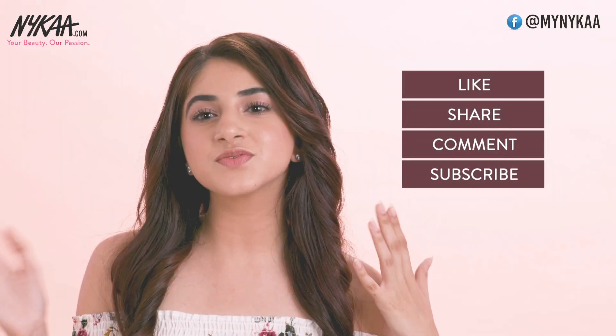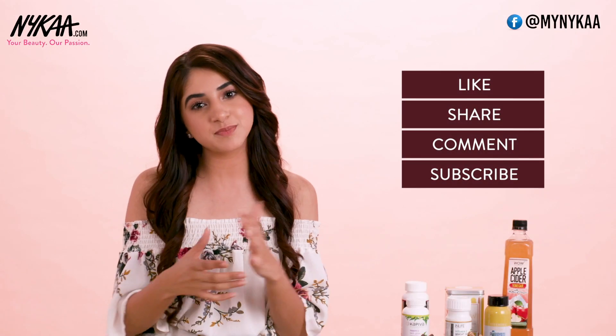So these were all the products that could help improve the health of your hair, skin and nails. If you guys have any product suggestions, please leave them in the comments below. Before you try any of these products, I would highly recommend checking with your healthcare professional, nutritionist or doctor. As always, don't forget to like this video, share it and subscribe to Nykaa TV — I'll see you guys next time. Bye!